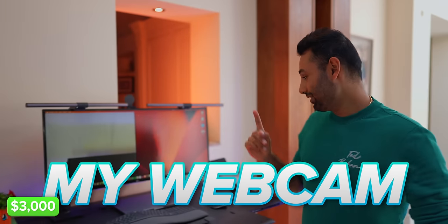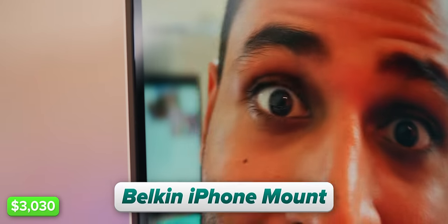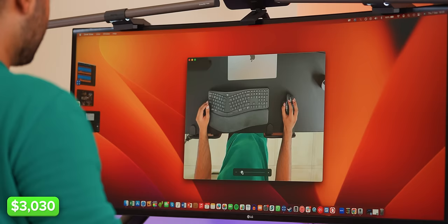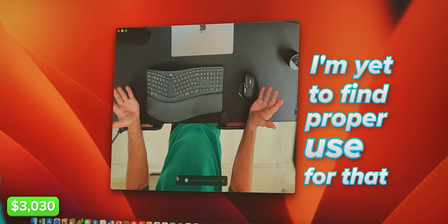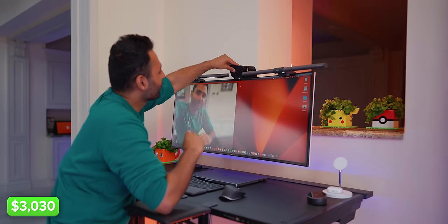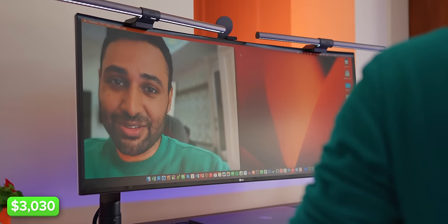My webcam is my iPhone. All you need is a cheap mount that sits on top of your monitor and you already have way better quality than any default webcam would have. You've got the ability to look down, although I'm yet to find a proper use for that. Plus, the really cool thing is that at any point during your call, you just take your phone off and have a look around with it. The quality difference is wild.